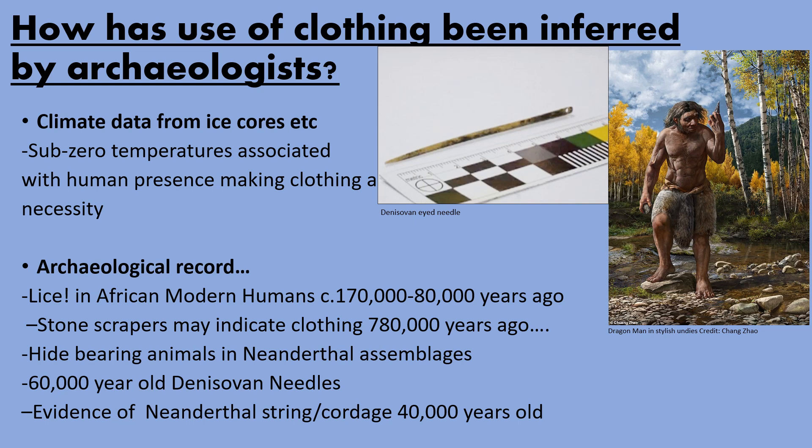In the late 1990s it was suggested that some stone scrapers may indicate clothing at least 780,000 years ago. That's quite an old date, but scrapers are a very generic tool and don't necessarily indicate they've been used to make clothing — they can be used for an entire variety of things — so I don't know how much credence we can give to this hypothesis.